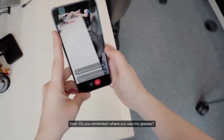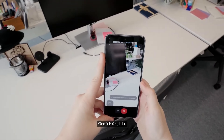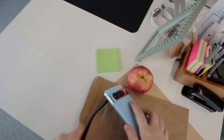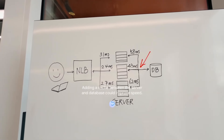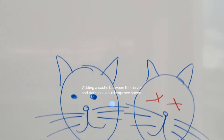In the prototype demo: 'Do you remember where you saw my glasses?' — 'Yes, I do. Your glasses were on the desk near a red apple.' And another example: 'What can I add here to make this system faster?' — 'Adding a cache between the server and database could improve speed.' So there may be a Google Glass resurrection, maybe a couple of years down the line.